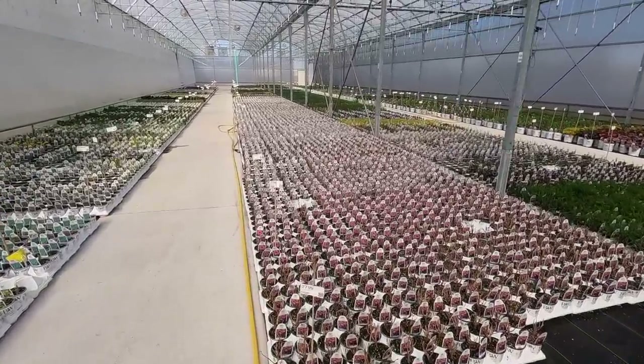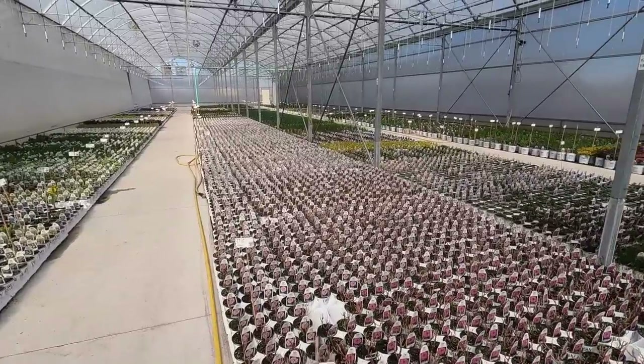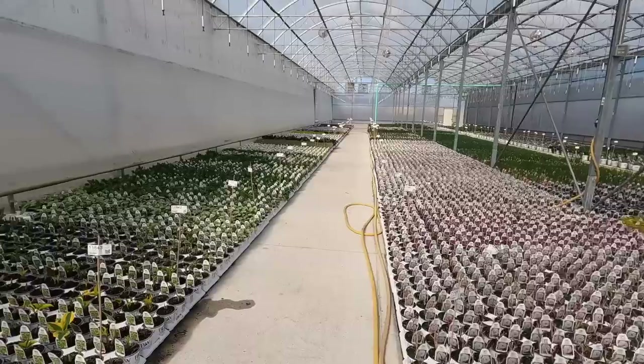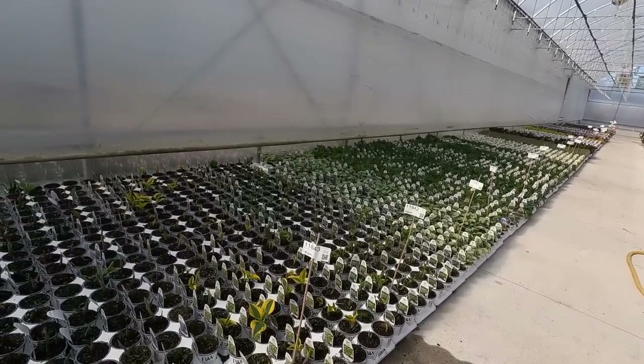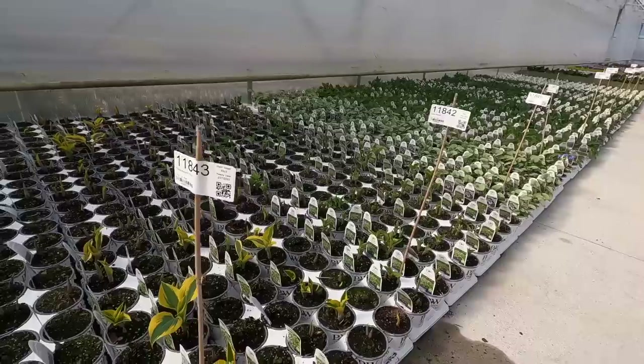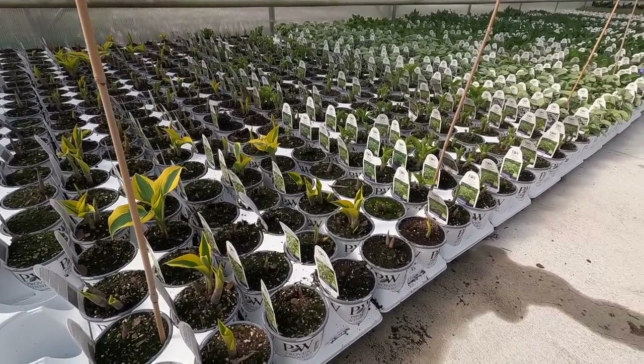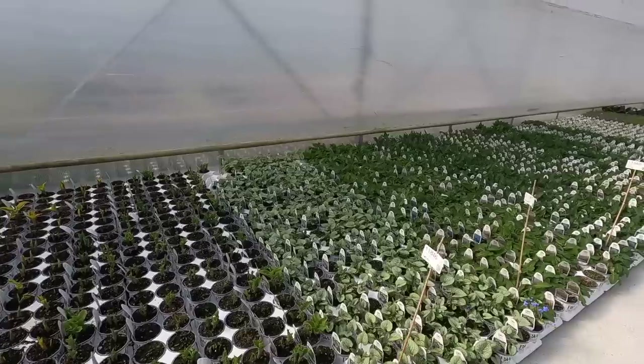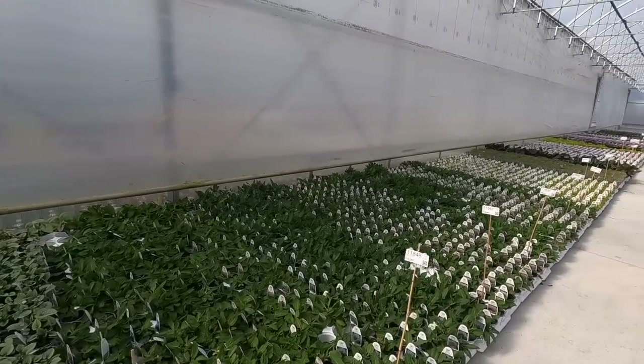Right now we're just going to walk past some hibiscus — these are hardy hibiscus and they're not even starting to sprout yet. On this side of the aisle we've got some hostas, and they're just starting to crack dormancy. You can see there are a few that are a little bit more foliage showing, but for the most part they're just starting to crack through the soil.